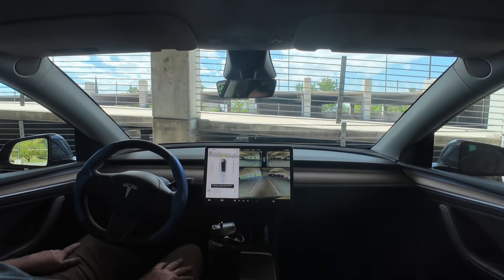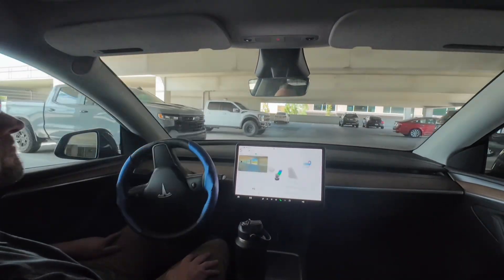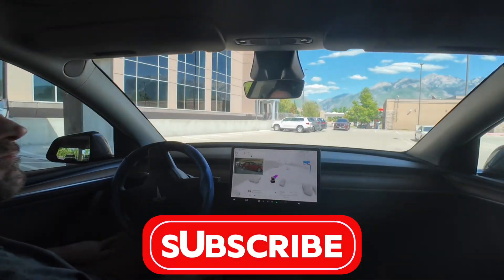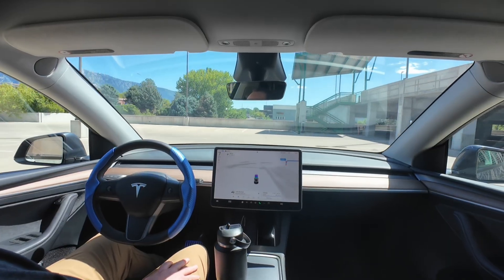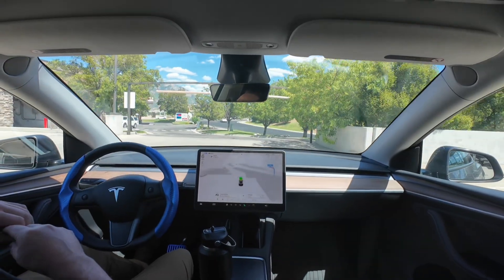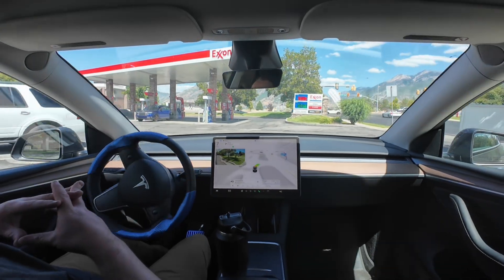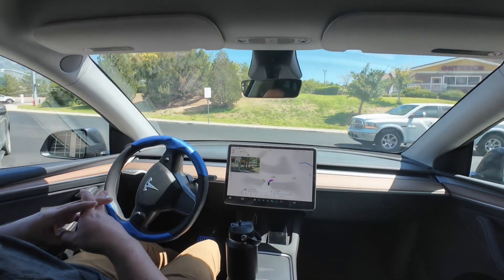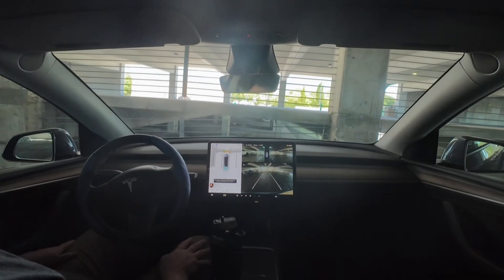Alright guys, we are back at it trying to see if it can exit a parking garage. In the past it's failed and done well, so I'm gonna see again if it can do it. It looks good so far — the exit's coming up on the left. If it takes a left here... it did! There's the road right there. This was a really easy, first try.